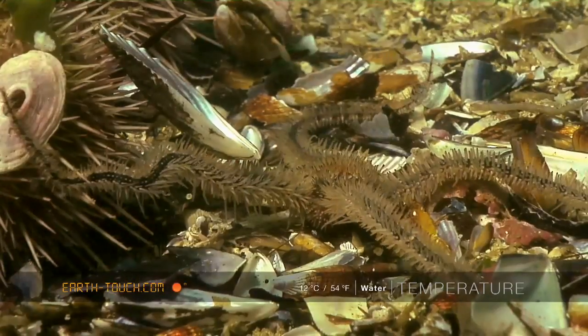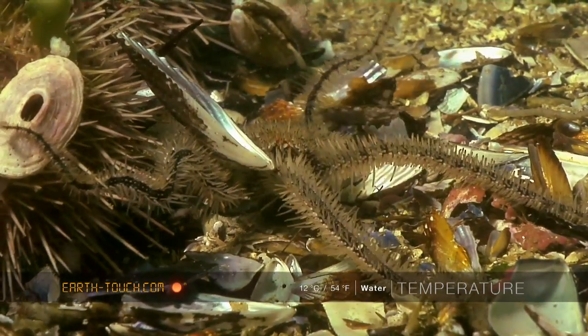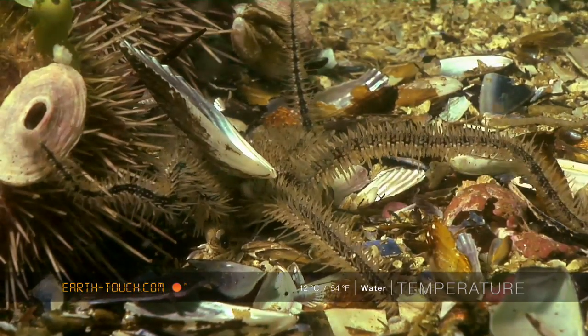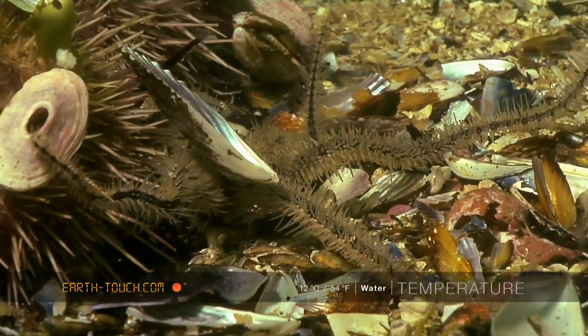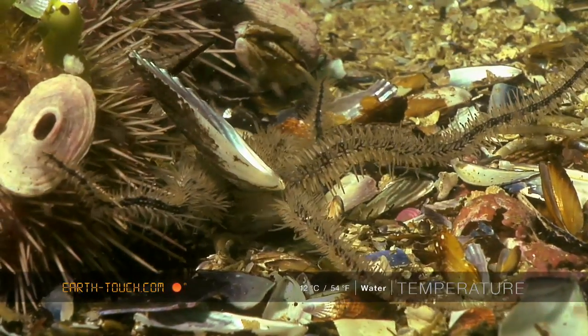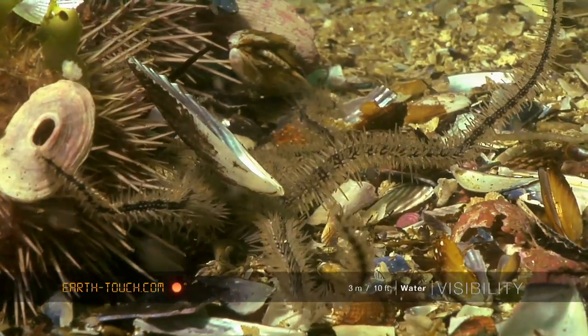There are many different types of these brittle stars and this particular one is called a hairy brittle star. They each have five arms, all attached to a disc-like main body. Each arm is covered in tiny little hair-like spines which aid it in moving across the bottom.